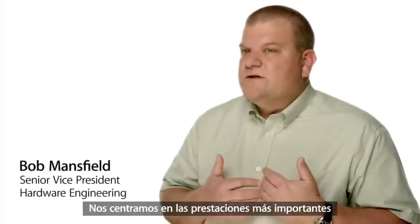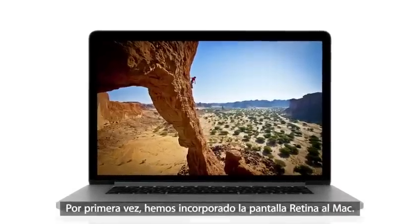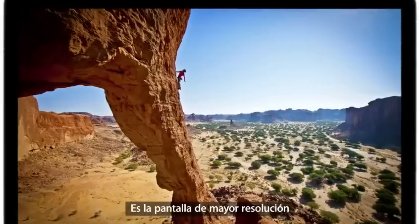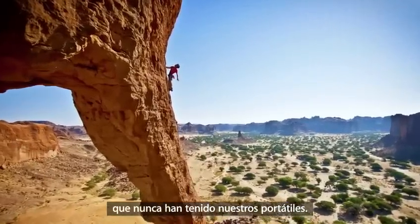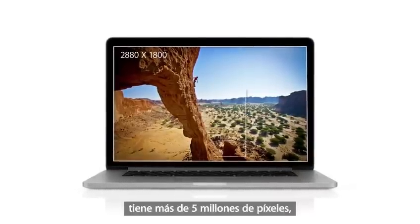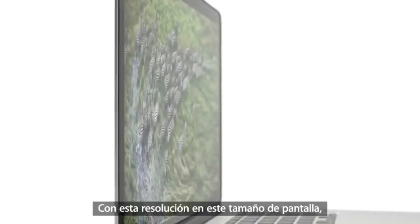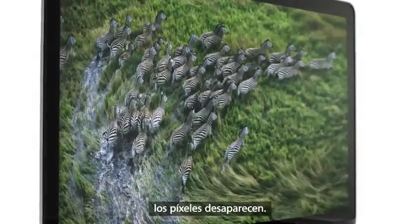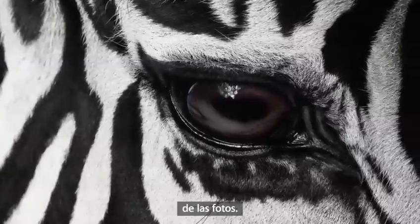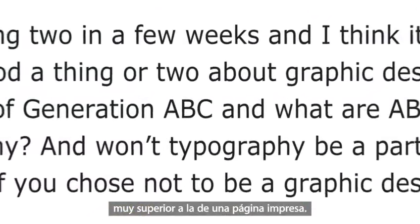We focused on the features that matter most to notebook users, and we made huge leaps. For the first time, we're bringing the Retina display to the Mac. It's the highest resolution display we've ever put in a notebook, with a resolution of 2880 by 1800 — this display has over 5 million pixels. That's 3 million more than an HDTV. At this resolution, on this screen size, pixels just seem to disappear. You see an extraordinary level of detail in your photos, and typography looks amazing. It's sharper than a printed page.